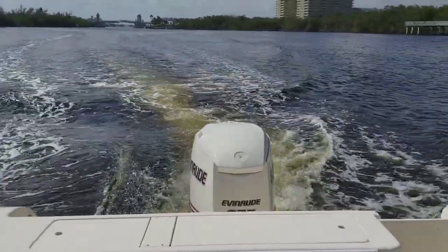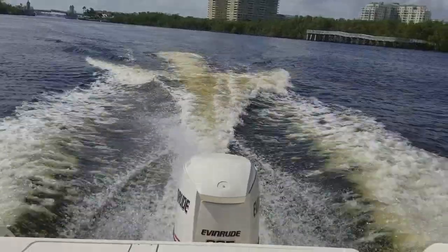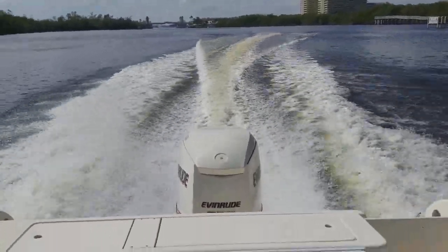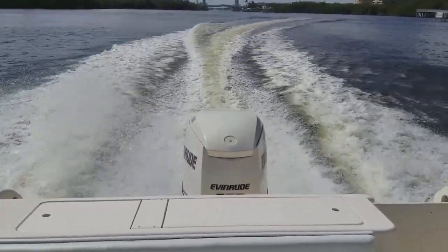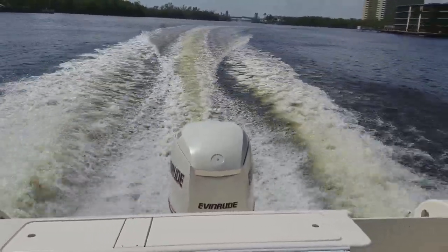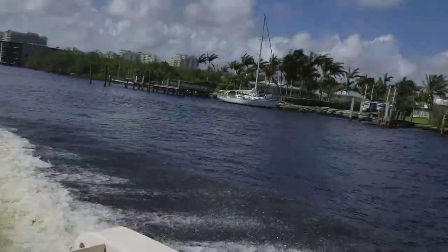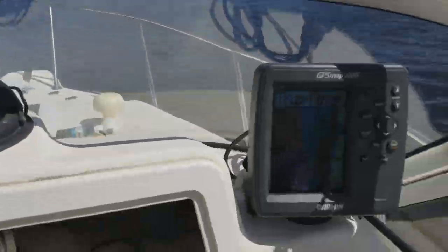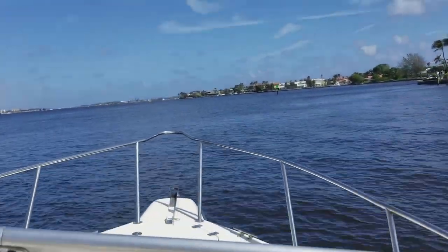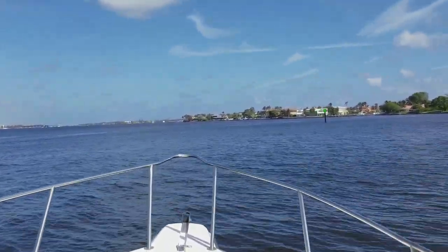Great hole shot with the Evinrude E-Tech. When you head to the sandbar, if you want to spend a night on board, there's plenty of room — fresh water system, fresh water sink, alcohol burner stove, brand new cushions in the cabin, brand new portholes all working properly. Look how fast the boat comes out of the water. At cruise you can do 30 all day at just 4,000 RPM, with a top speed of 43 miles per hour — a perfect blend of performance and fuel economy.